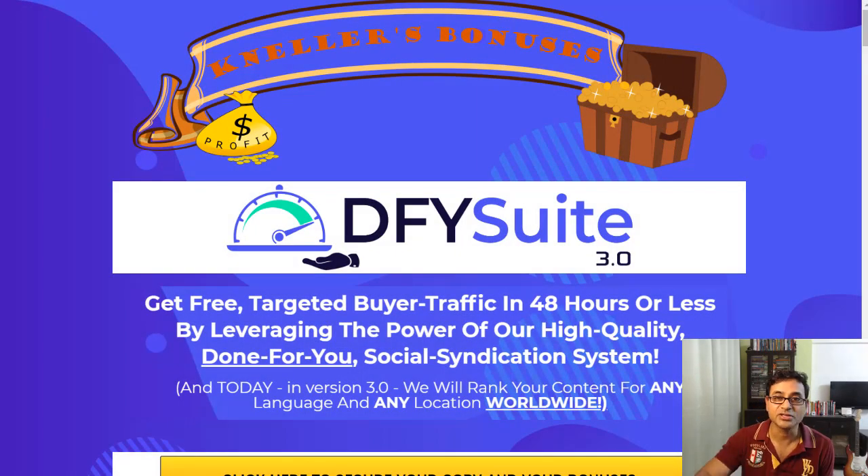DFY Suite 3.0 — it says: get free targeted buyer traffic in 48 hours or less by leveraging the power of a high-quality done-for-you social syndicating system. Social syndication is where you legally share your own content on various other platforms to gain more audiences and better backlinks to your own site, and that's how you start ranking because you have a lot of backlinks going to your website, blog, or YouTube channel.